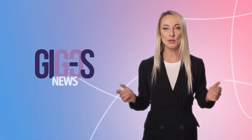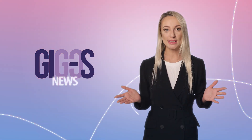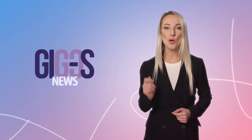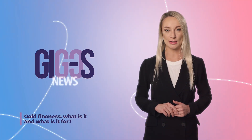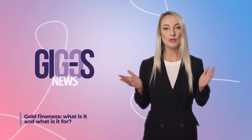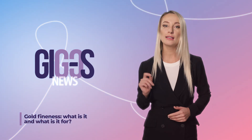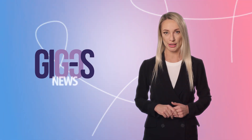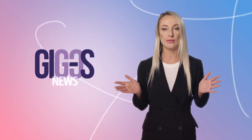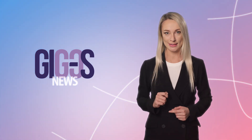Hello, you are watching Gold News on GIGOS TV. Gold drinks, bracelets, coins and bars have always attracted attention with their beauty and a sense of status. But few people know that the quality and value of the items largely depend on the mysterious numbers on the jewelry. Today, we will find out what gold fineness is and why it is needed.